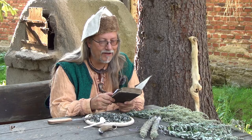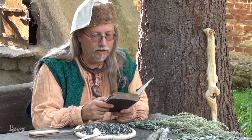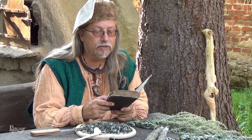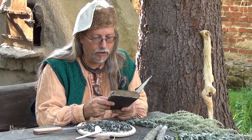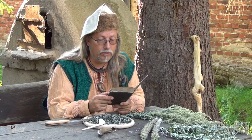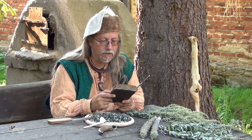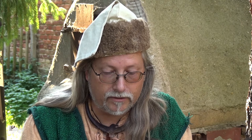Also noch eins, bevor ich mich richtig verabschiede. Ich habe noch einen angelsächsischen Zaubersegen für euch gefunden, den möchte ich gerne vorlesen. Er stellt die Pflanze als Heilpflanze und als Zauberpflanze vor, wie sie im angelsächsischen Neunkräutersegen aufgeschrieben wurde. — Angelsächsischer Zaubersegen: Erinnere dich, Beifuß, was du verkündet, was du anordnetest in feierlicher Kundgebung. Una heißt du, Älteste der Kräuter. Du hast Macht gegen drei und gegen 30. Du hast Macht gegen Gift und Ansteckung. Du hast Macht gegen das Übel, das über das Land dahin fährt. — Dieser Zauberspruch ist schon sehr alt und ist uns erhalten geblieben. Also dann bleibt gesund. Bis bald.